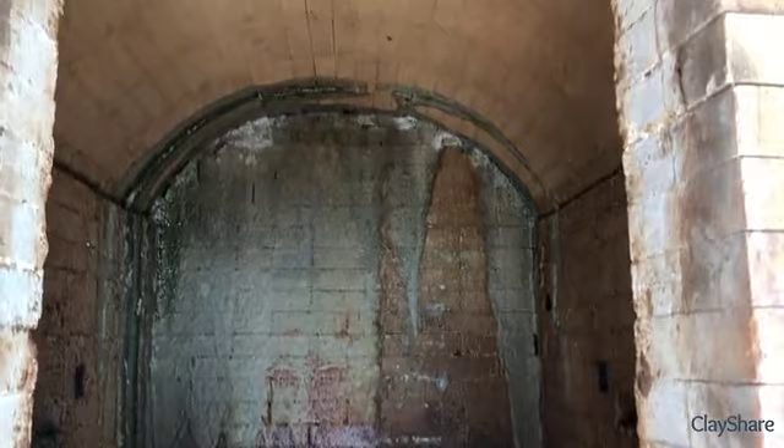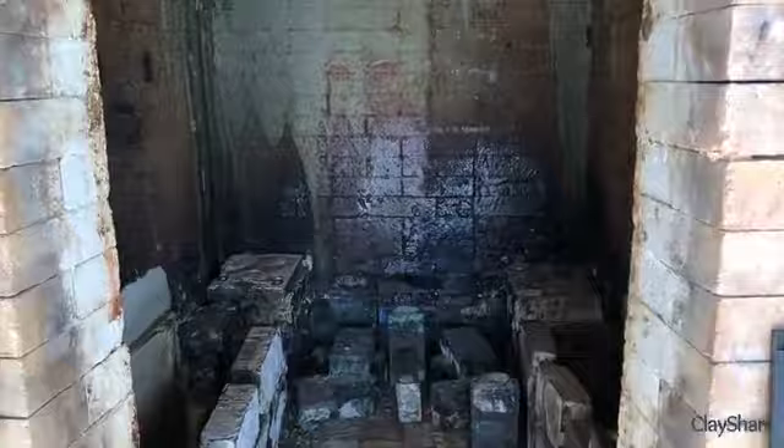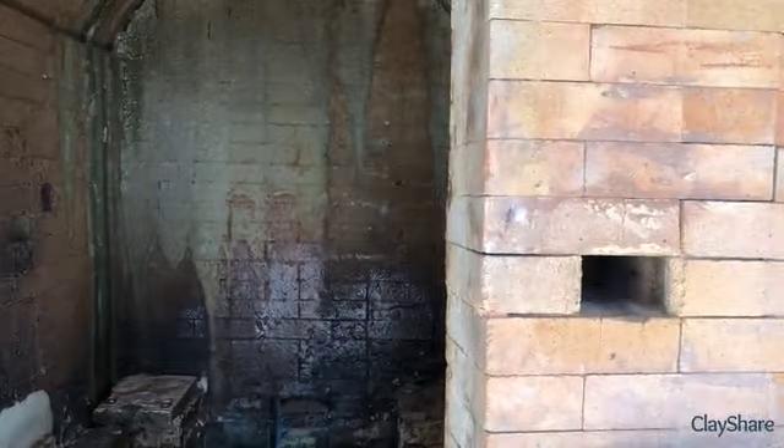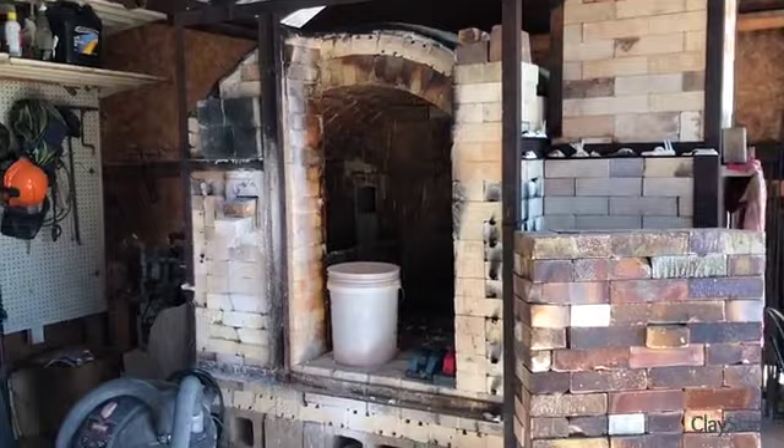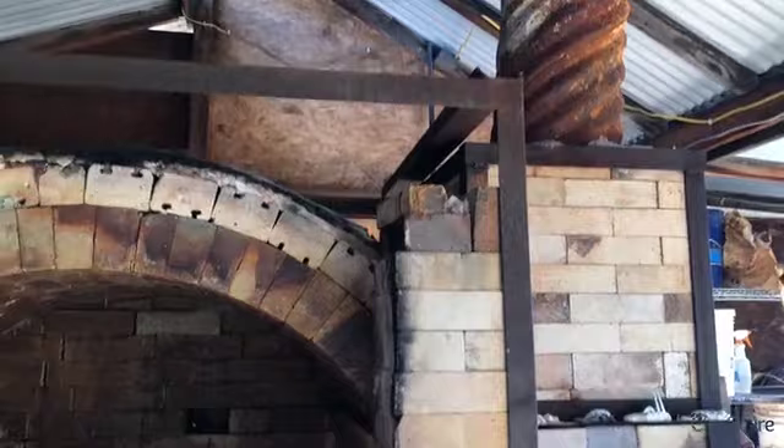Inside the kiln you can see a hole through the exit flue — that's because when Ted and Cheryl purchased the property, they decided to retire this kiln after several hundreds, if not thousands, of firings. They tore down the stack but kept the remainder of the kiln, including all the beautiful salt buildup inside. They actually utilized the bricks from that old stack to build their soda kiln. The soda kiln's hard brick all came from that chimney stack, and the soft insulation brick on the exterior is repurposed electric kiln brick.